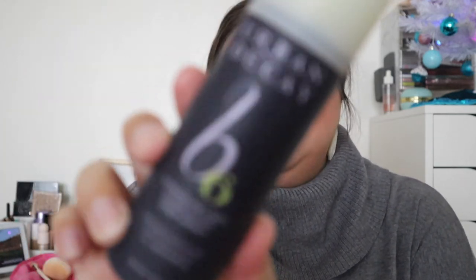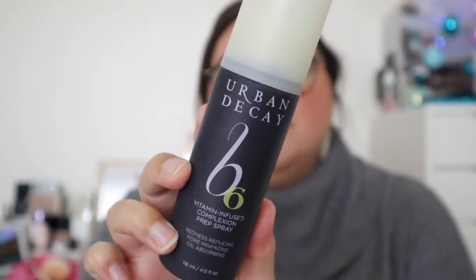The Urban Decay B6 Primer Spray — my goal was to use it 10 times and I used it 12 times. This is empty! I'm so happy. I picked it up from TJ Maxx and I believe it's discontinued, but they have something similar in their line. I really enjoyed it as a primer spray — it was very effective at priming my skin before makeup. I have so many primer sprays in my collection, so I'm happy to have completed this one.